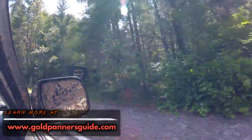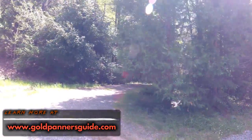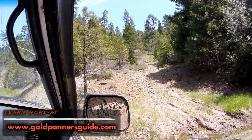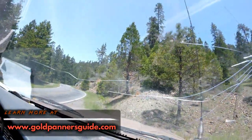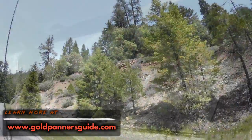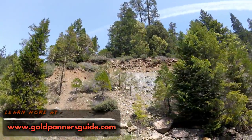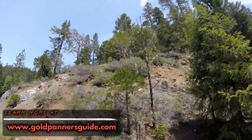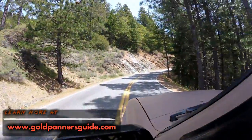We're now entering the Siskiyou National Forest. Look at the river gravel up there — you can see it. Get out and take a look. There's a little patch of gravel right there. I wonder if that gravel carries gold. It's coming down an area that above here may be gold-bearing. Interesting, fun stuff.